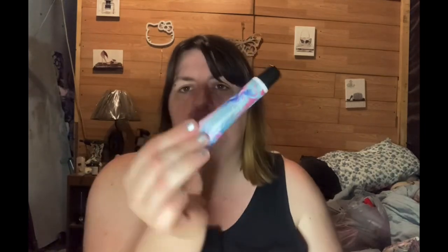It also came with a lip gloss. I'm not going to try the lip gloss because I already have one on, but it's very pretty — this one's pink. Yeah, it smells like flowers.